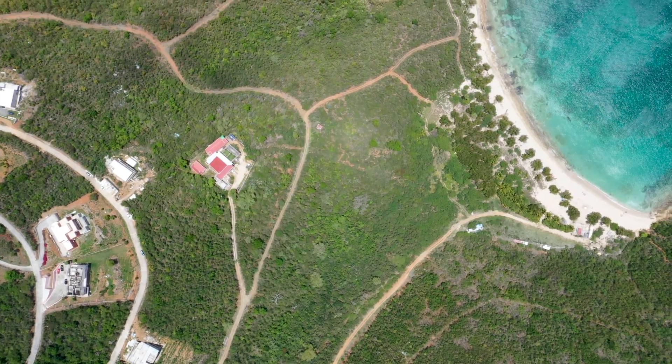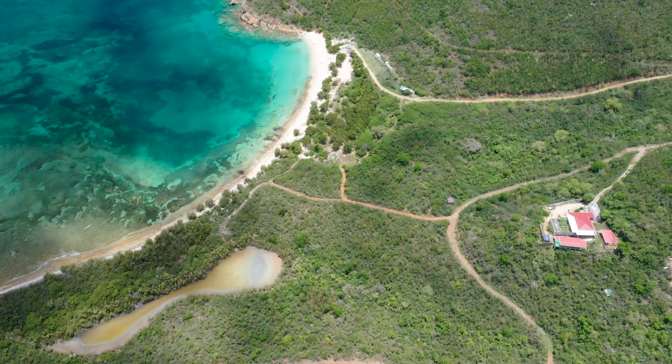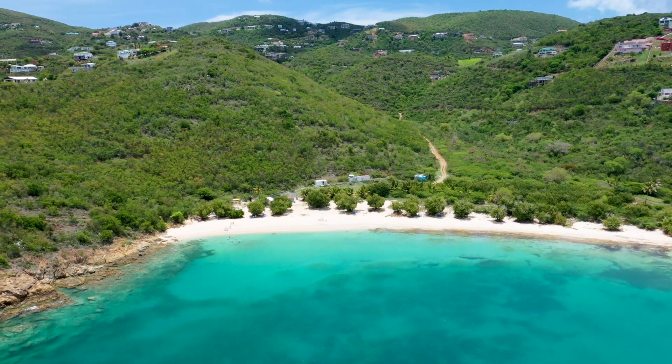The property consists of 130 untouched pristine acres. It includes three beaches: Abbey Beach to the west, Little Cocculus Beach in the middle, and Cocculus Beach on the far east side.